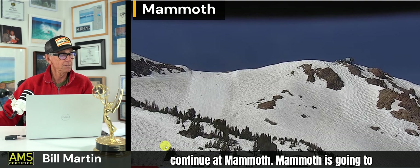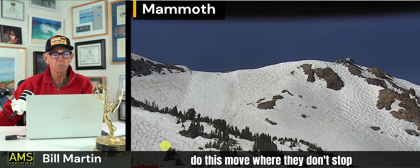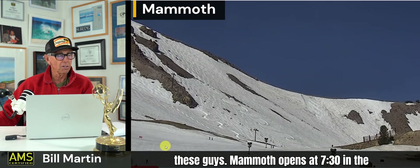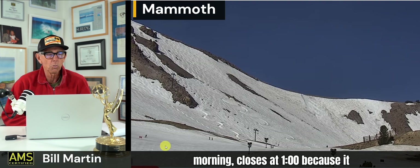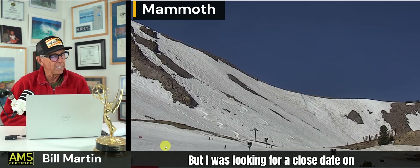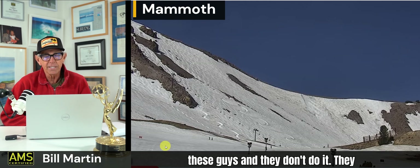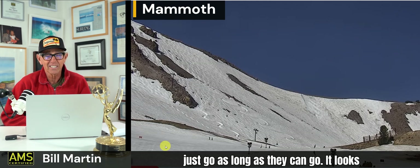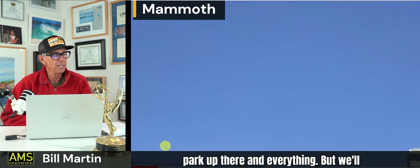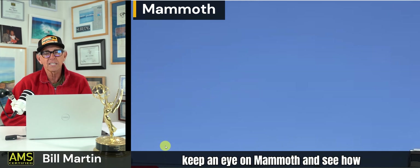Skiing will continue and Mammoth is going to do their move where they just don't stop skiing. Mammoth opens at 7:30 in the morning and closes at 1 because it probably gets too soft in the afternoon. I was looking for a close date on these guys and they don't have one - they just go as long as they can. It looks like they don't have much longer, and then it turns into a mountain bike park up there. We'll keep an eye on Mammoth and see how long they hang on with the snow.